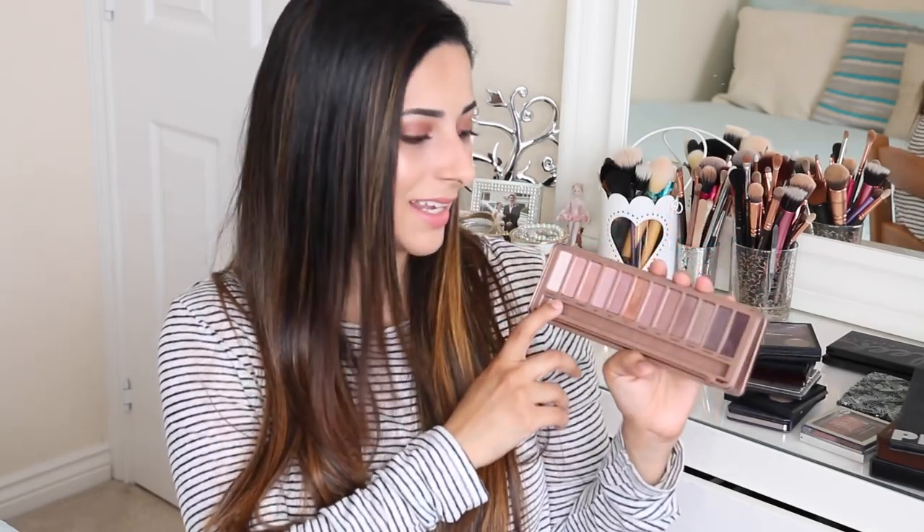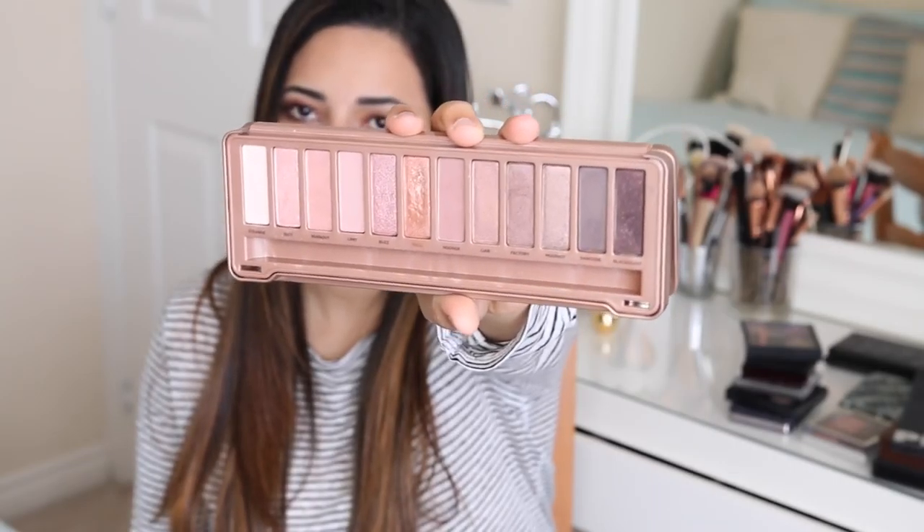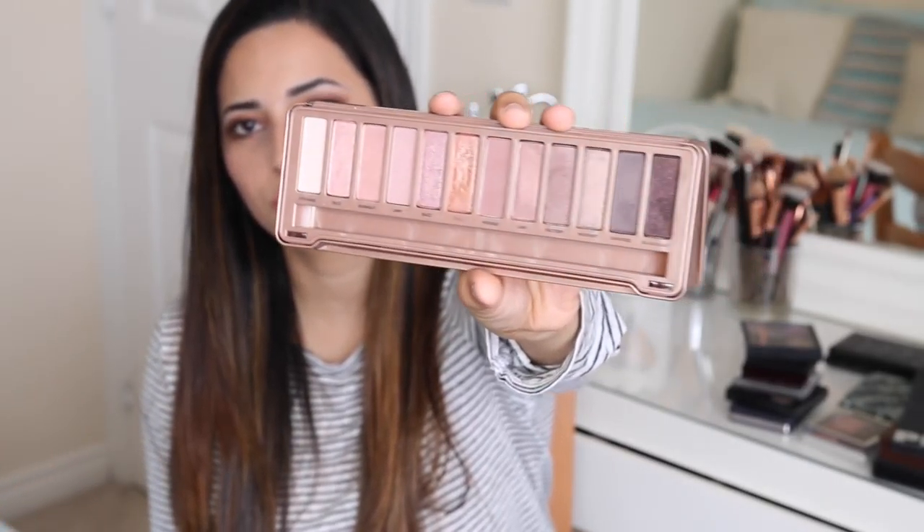I'm actually wearing some shades from this palette today simply because I'm trying to make use out of it. I'll never get rid of this palette because it's so beautiful and because it's part of the Naked collection, but I don't really wear it that often. I just can't find a way to wear these eyeshadows that looks nice on me. I always end up touching up with shades from Naked 1 to make it more warm-toned. If you have fair skin and pink undertones, this eyeshadow palette is perfect for you.